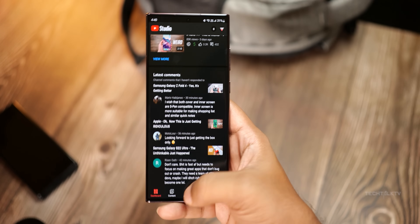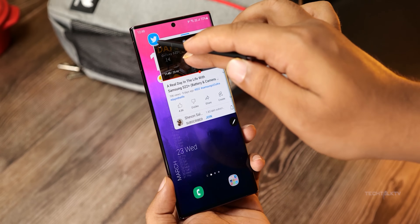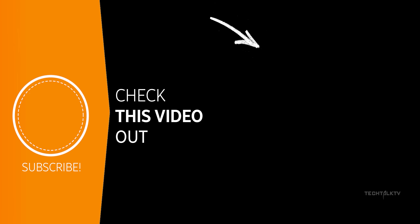Finally, Samsung has also improved the animations with One UI 6.1. By the way, these aren't the only features on the S24 — there will be plenty more which we will discover in the days to come. In the meantime, if you want to see the actual screenshots of these features, click here and I'll see you there.